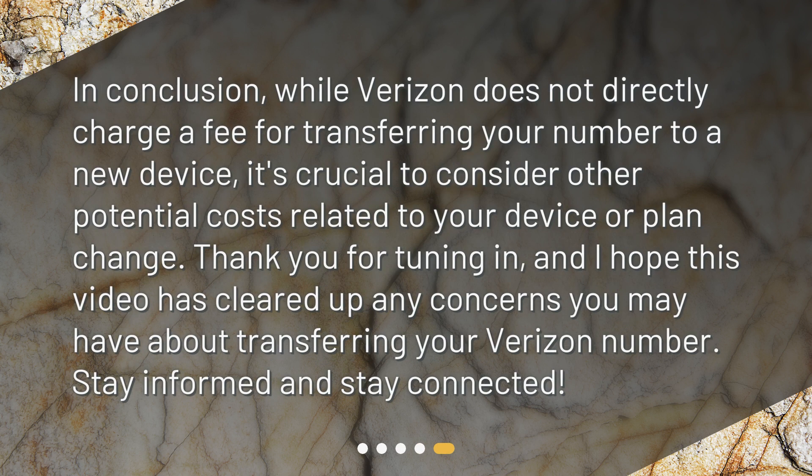In conclusion, while Verizon does not directly charge a fee for transferring your number to a new device, it's crucial to consider other potential costs related to your device or plan change. Thank you for tuning in, and I hope this video has cleared up any concerns you may have about transferring your Verizon number. Stay informed and stay connected. I'll see you next time.